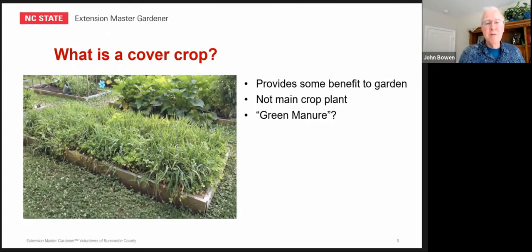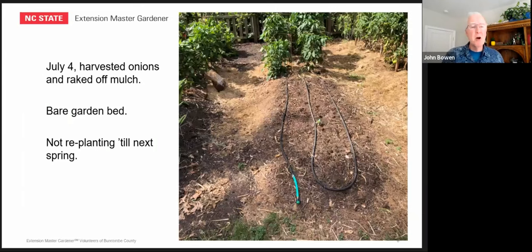Let's look at an example of how this is useful. July 4th, this is my garden. I harvested my onions, raked the mulch off the end of this bed, and what you see there is pretty much bare gardening soil with my soaker hose snaking back and forth across it. Off to the right you can also see some tomatoes staked in there, and that straw-looking stuff is actually rye straw from last spring's cover crop. I'm not planning to replant this bed until next spring, so the question is — what can I do with that bare spot?